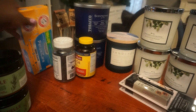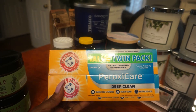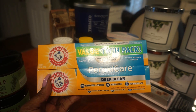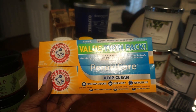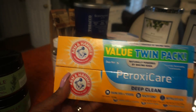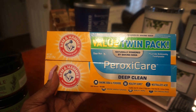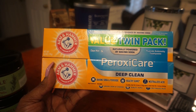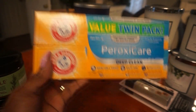Then I picked up some toothpaste because I was running out. This is the Arm & Hammer brand, the twin pack, Peroxy Care deep clean. It's baking soda and peroxide for healthy gums and neutralizing acids. I got the two pack and it was only about $5.30.